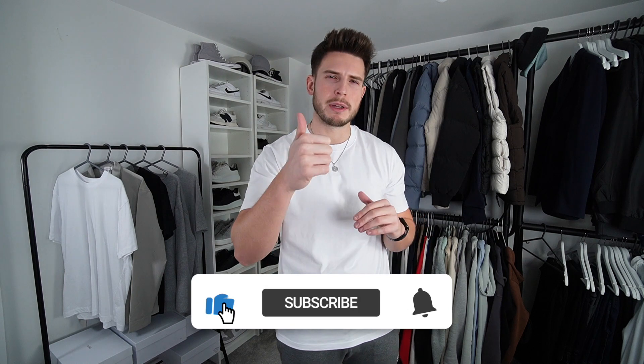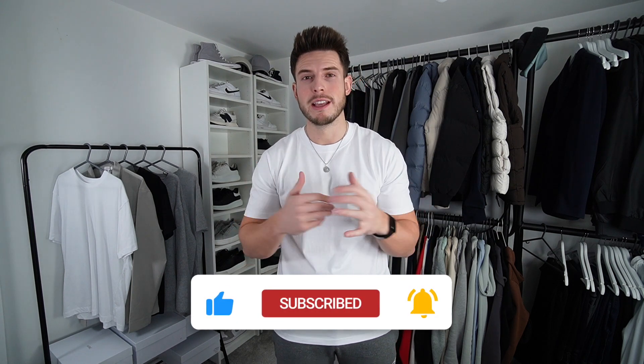What is up guys, welcome back to another video. Today we're going to be going through my most worn, my top five coats and jackets I'm wearing at the minute. Last week in the UK it was like minus six, minus seven, so you actually need a proper decent coat for that. Let's get into my top five jackets — a few different types. If you enjoy the video, don't forget to drop it a like and subscribe to the channel.